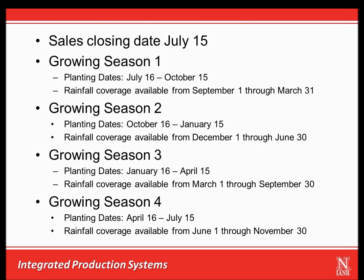For Growing Season 1, the forage must be planted between July 16th and October 15th, with the acres planted reported by October 15th. The insurance coverage is on final precipitation index values for selected two-month intervals from September 1 to March 31.